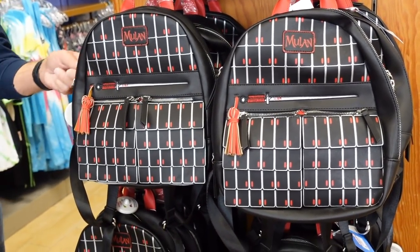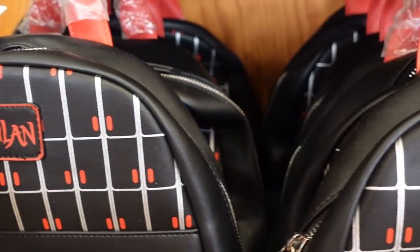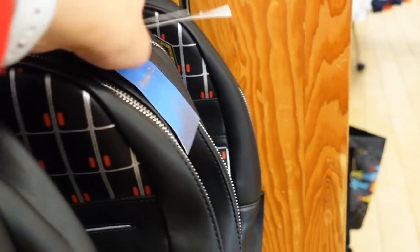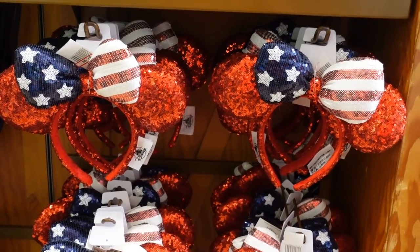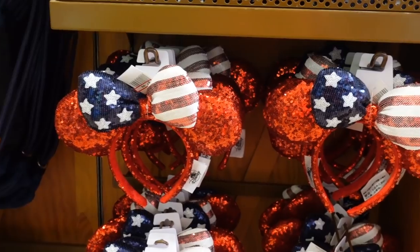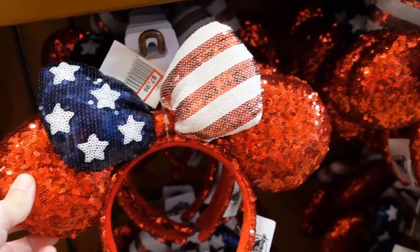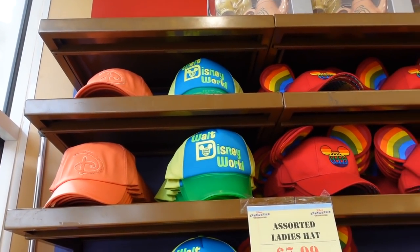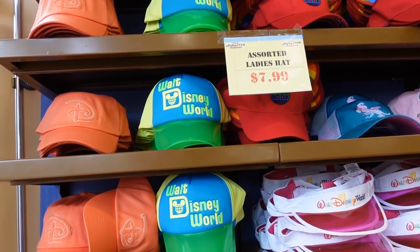They have a Mulan backpack here — pretty good size, actually. It's $42, was $84. I think it's Danielle Nicole. They have the America ears for only $7.99 — I think we're going to have to pick up a pair of those, that's a really good deal. These were brand new this year, I think. They also have a lot of hats here for sale — they're all $7.99. They even have this Mickey Mouse Club hat, which is pretty cool.